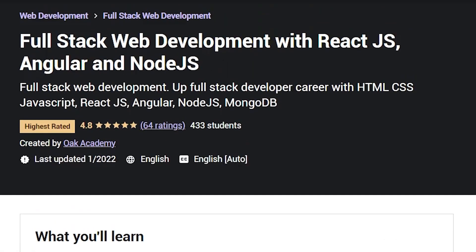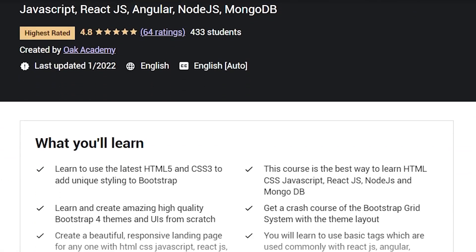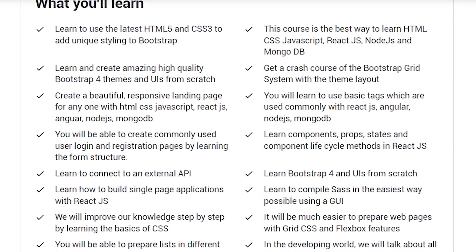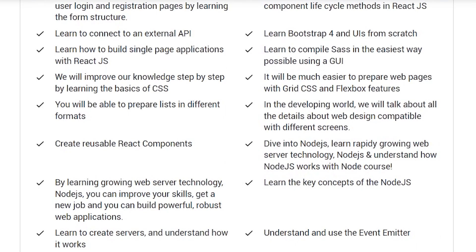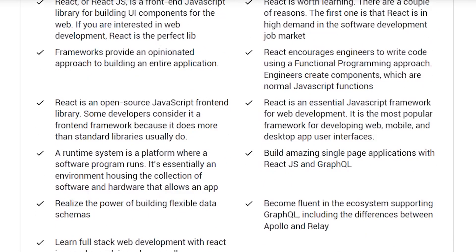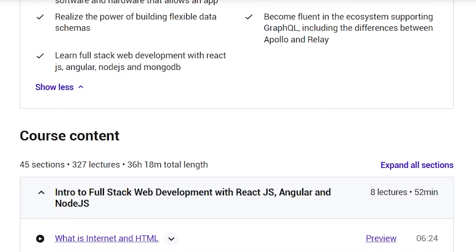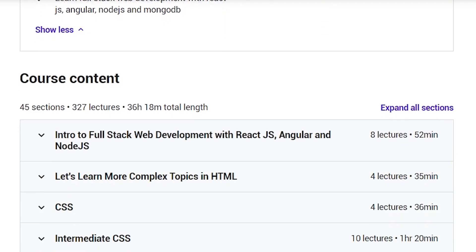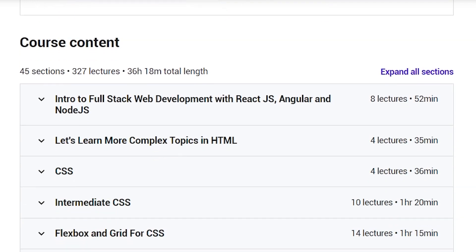One of their mottos in this course is to learn by doing, and you're going to be doing a lot of different projects. So by the end of it, you'll have essentially a portfolio with different projects in React and also Angular. Also with this course — actually with all of these courses — you can have zero experience going into it. So literally if this is day one for you and you're like, I want to learn how to code and become a full-stack developer, this is for you. They really go from the basics, from HTML, CSS, and work their way up.